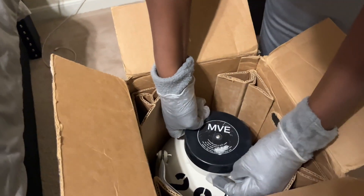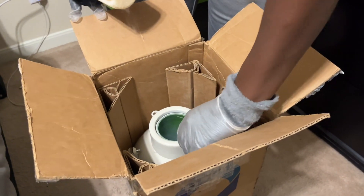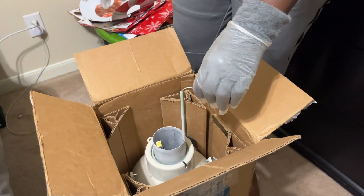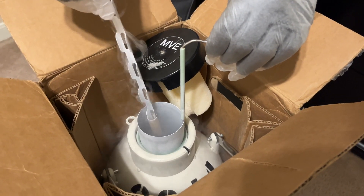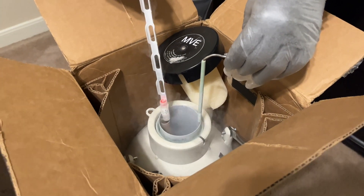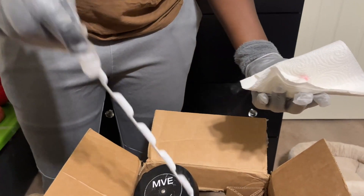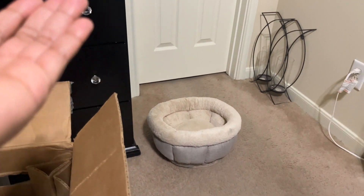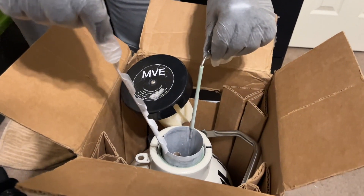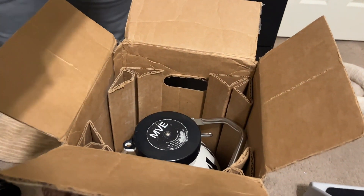During the insemination with the cryo tank, the instructions said to lift, don't twist. The contents felt cold, and we made sure to keep it upright as we handled it.